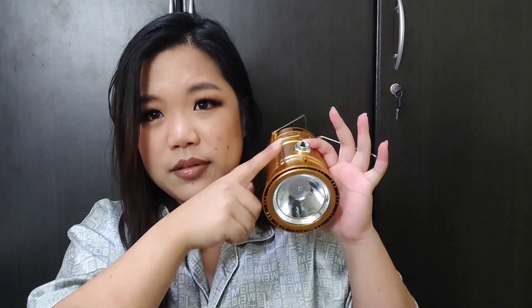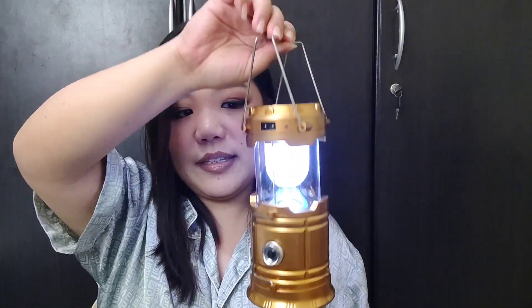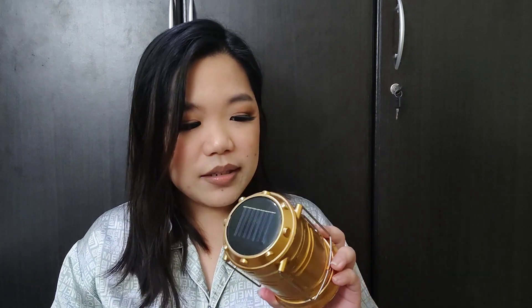Pag pinest mo yun, mag-work siya dito. Tapos pag inangat mo siya, mag-work — ganyan. Pwede rin siyang hawakan dito. Pero ang liit lang niya, so meron ding ibang available sa market — I'll link some below. Hindi ko alam kung available pa to sa market, pero meron sigurong mas magagandang brand na medyo reliable. I think this one doesn't have a brand, madali atang masira, so I would suggest you get a more reliable type of brand.